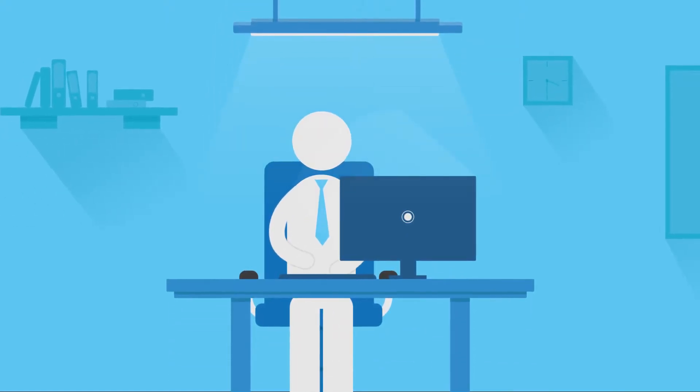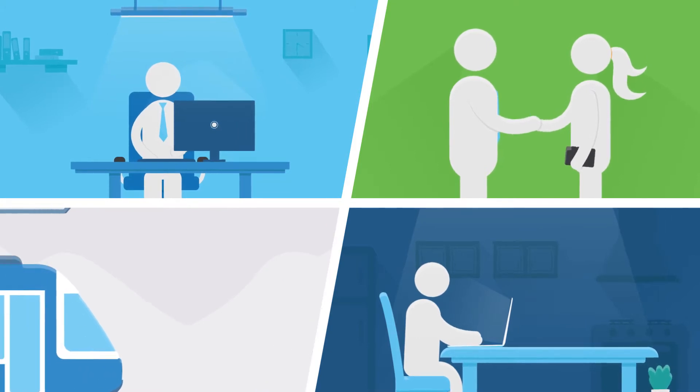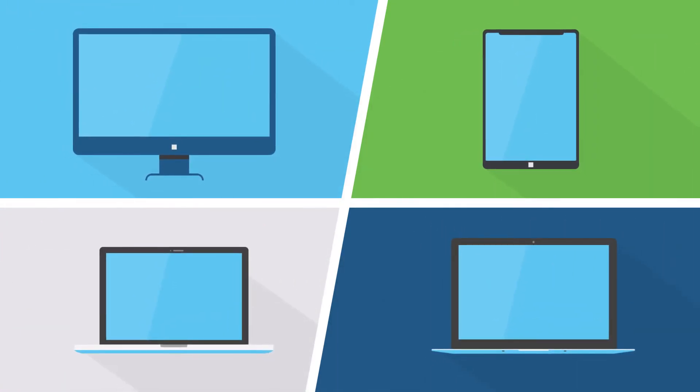Today, people aren't confined to a single office. They work on site, from home, or on the road. And they collaborate with colleagues at many different locations.